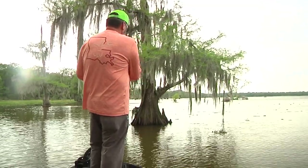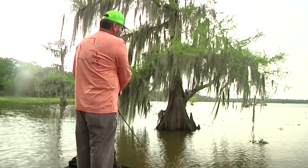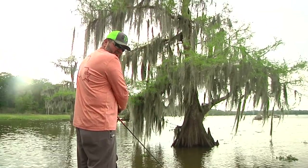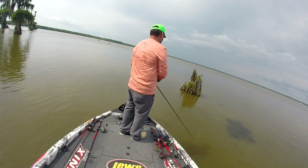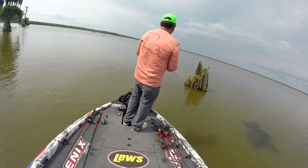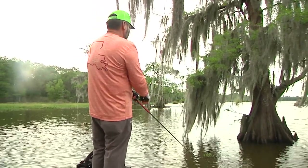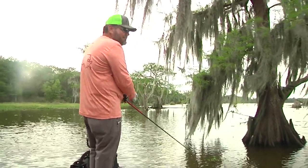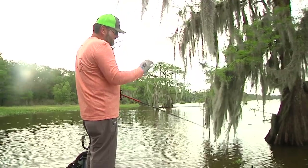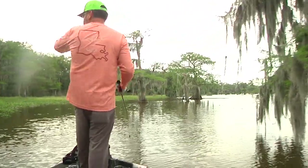It's just something about that frog walking around those trees. Now, there are situations where if the water was clear, there might be other topwater baits that do a better job. But I like it because you can throw braid. It fishes just like a regular topwater bait. I can skip it in under those limbs, throw it in the edge of those lilies. It basically does what a traditional topwater bait does, but it'll do it in any kind of cover.